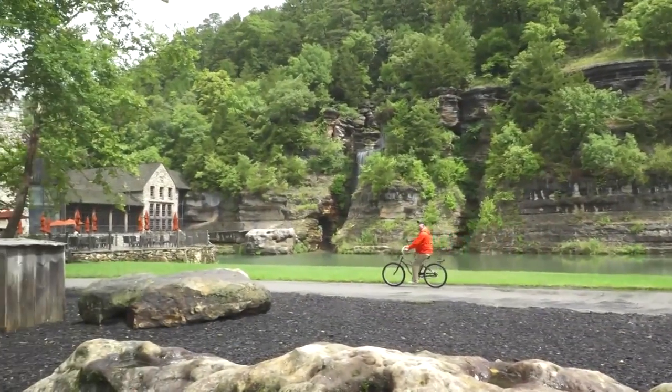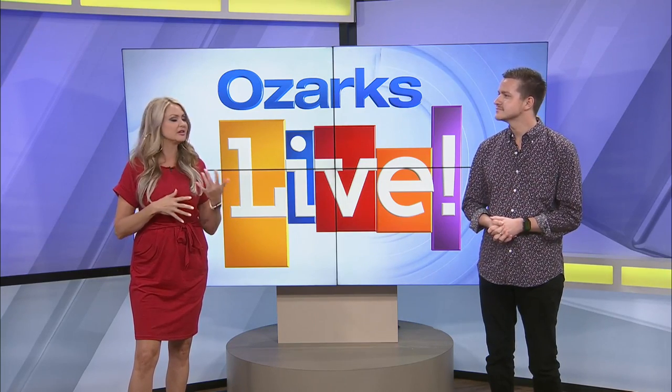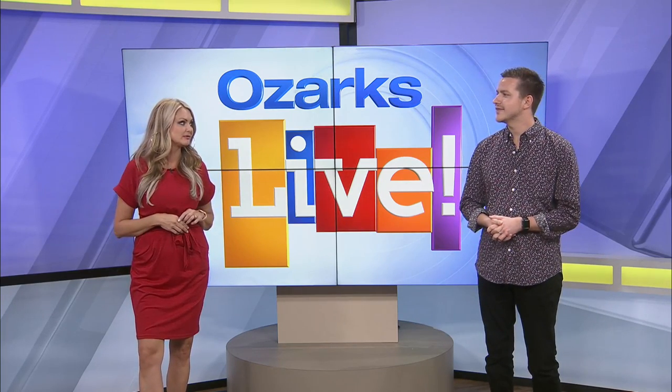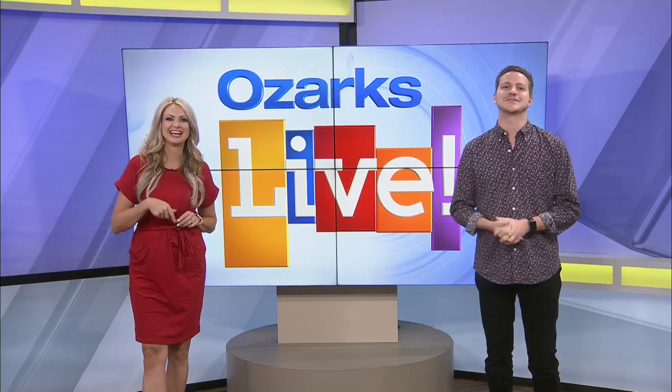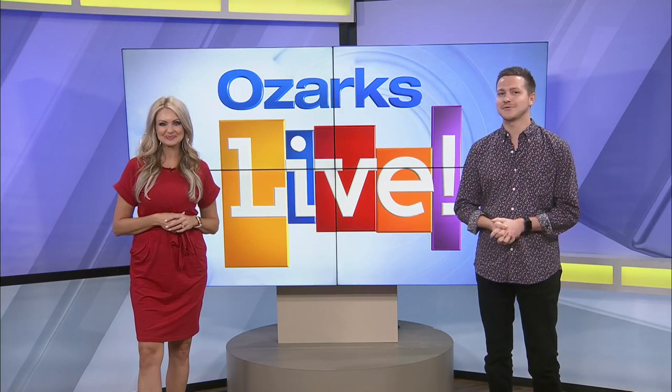Back in the studio, the hosts also highlight that Dogwood Canyon puts on excellent field trips — with educators, small classrooms teaching about predators and prey, picnic lunches, exploration, and fishing. One host mentions it's been on their Ozarks bucket list and plans to check it out soon. The segment wraps up as the show moves on to Hollywood headlines.